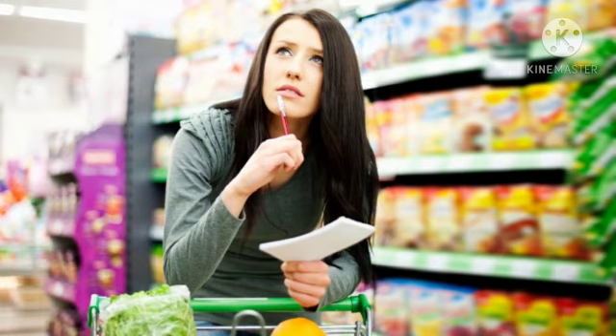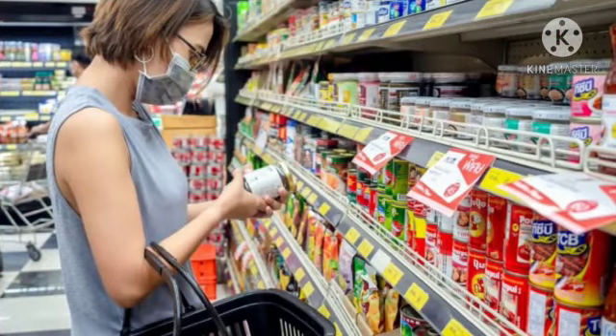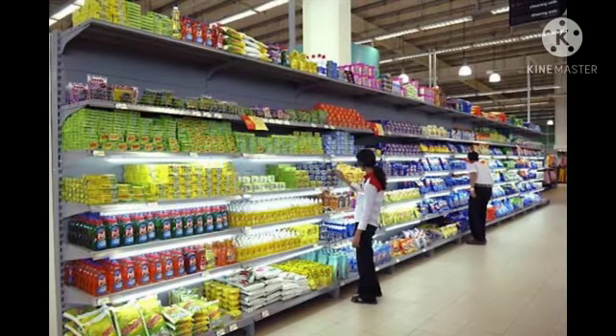Here you get all kinds of things. You can choose what you want from the counters, and before taking things you have to check the date of the products and the brand which you want to buy. Then you put all the things in a bag or a trolley. You can see fresh vegetables, dairy products — everything is there in the supermarket.